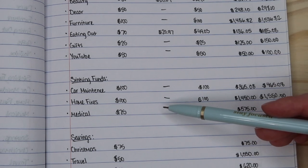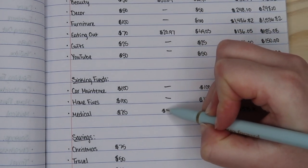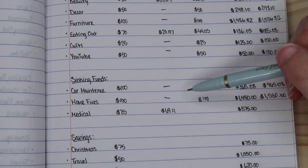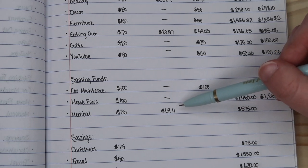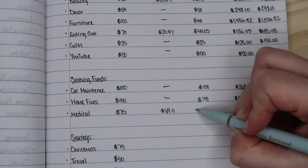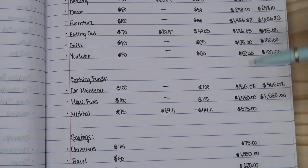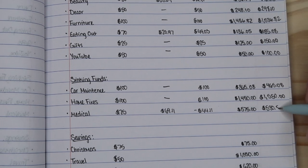For medical, I had budgeted $25 but I had quite a few medical things I had to do this past month, so I ended up spending over that — I spent $69.11. I had doctor's appointments, some things to pick up from the pharmacy, and some health things from the drugstore. That obviously means I am negative $44.11. But I did have some money saved up, so I'm still okay. Our new total is $530.89.